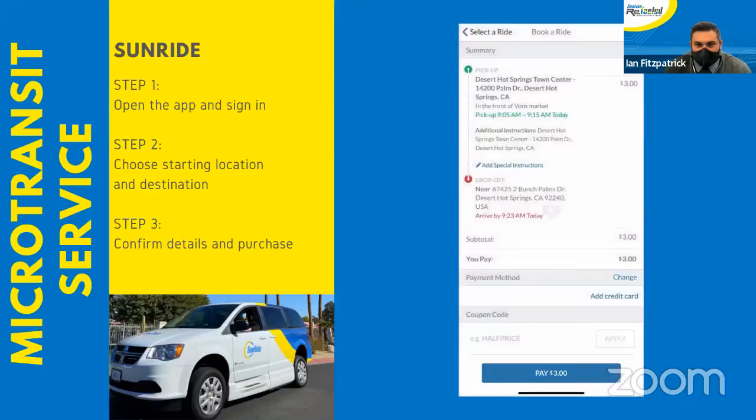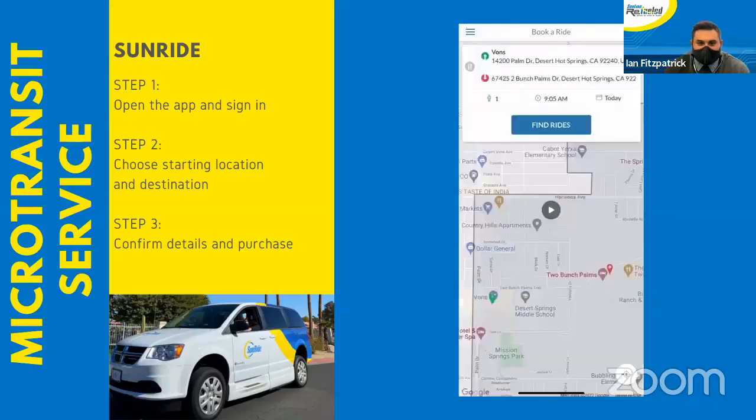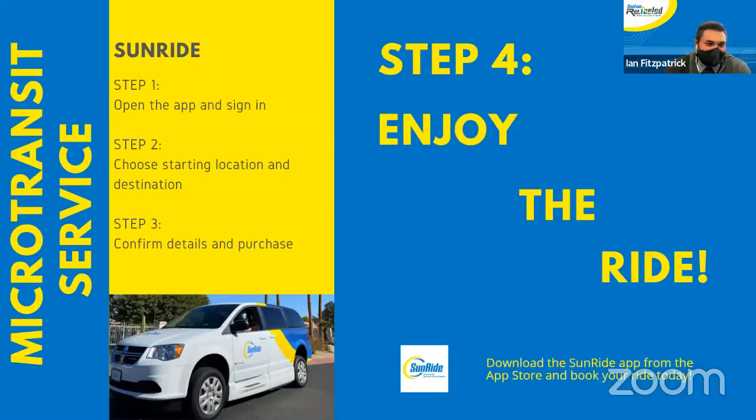It will take us to the payment screen where we can choose to pay with either credit card or cash. After you confirm your payment details, all that's left is for you to sit back and enjoy the ride.